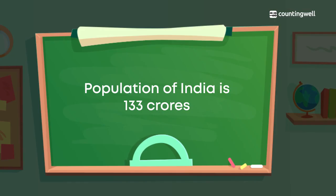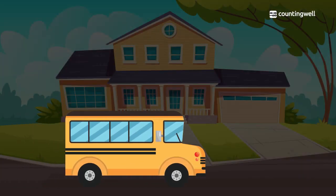When Deepa reaches her class, her teacher is talking about the population of India. The teacher writes on the board that the population of India is 133 crores. From this, Deepa and Abhay understand that large numbers are used to tell the population of a country.